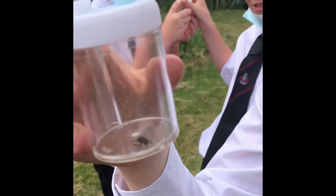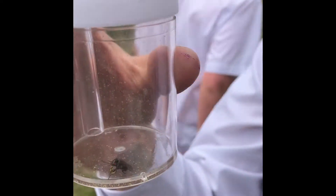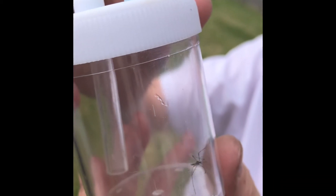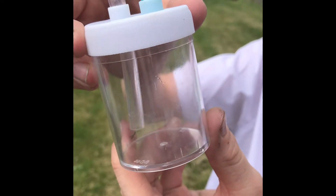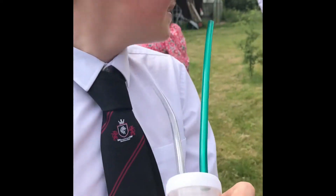We've got flies. You've got a fly. Oh, how did you catch a fly? Oh, you caught it because it was eating — it was distracted. Well done. Get that out. Oh my god.